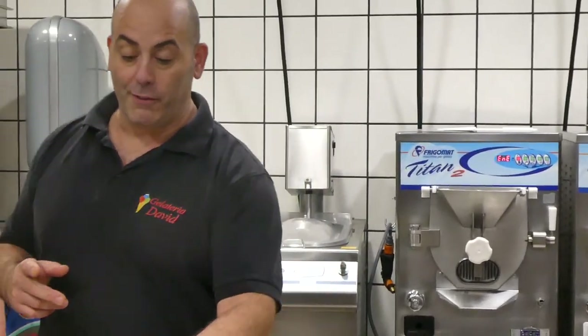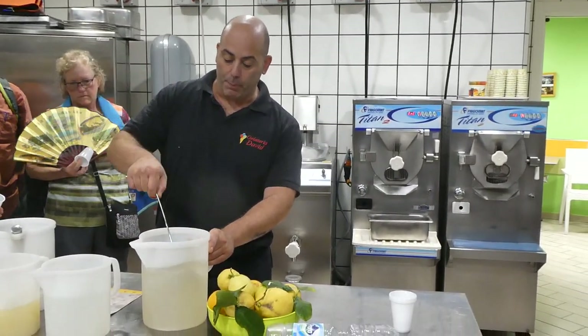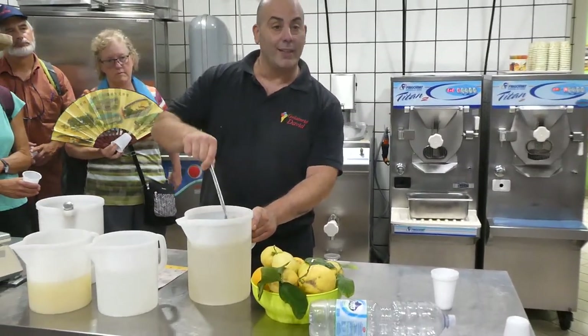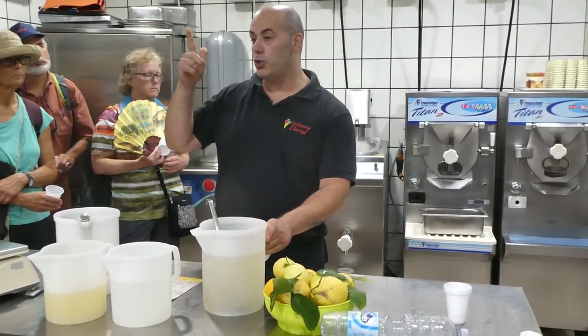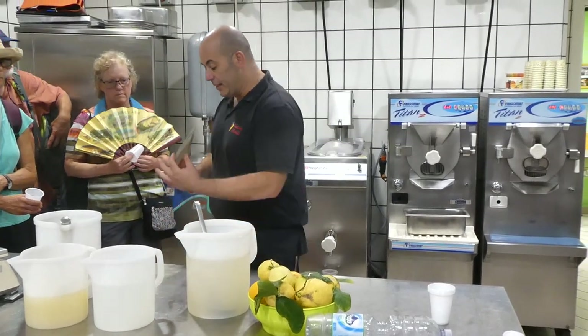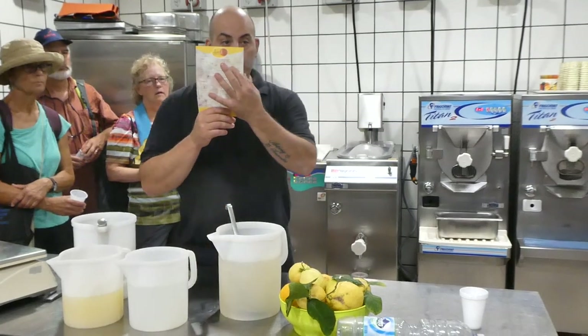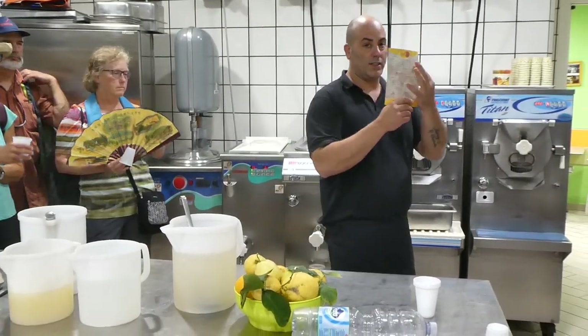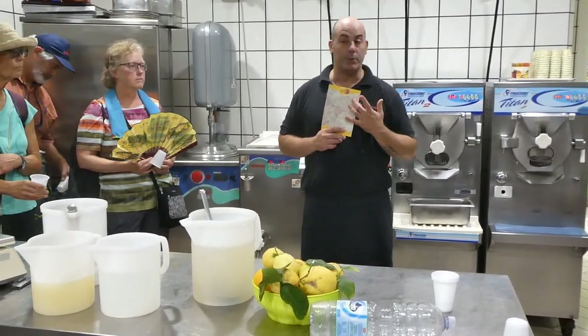Now, for making fruit gelato — for you too — you need to prepare this type of syrup. We call it the thick syrup. It's made with water, white sugar, glucose syrup, and a little bit of carob for flavor. That's the recipe you need to prepare. Don't worry, because after I will give everyone a copy with all the recipes.